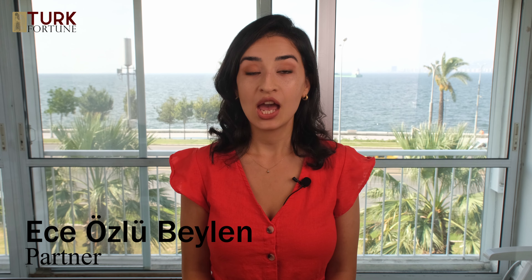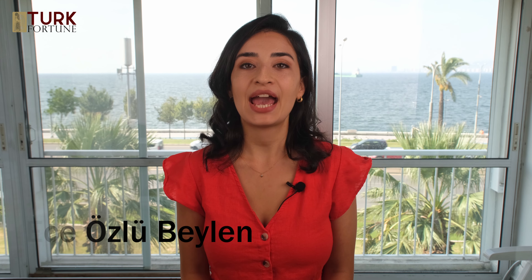Hi there! This is Aceh and welcome to another episode of Turk Fortune. In this video, Kaan will ask me 18 frequently asked questions about medical malpractice lawsuits after rhinoplasty and I will try to answer them. So, let's start.